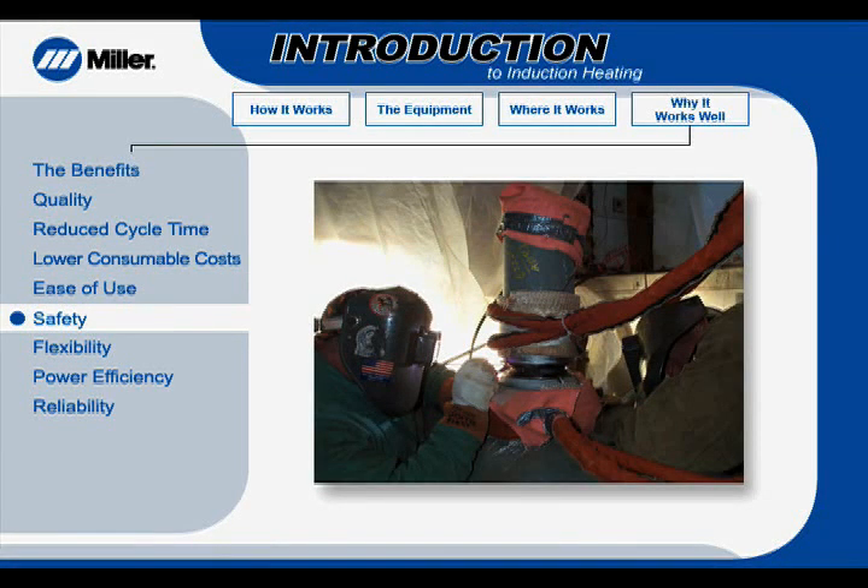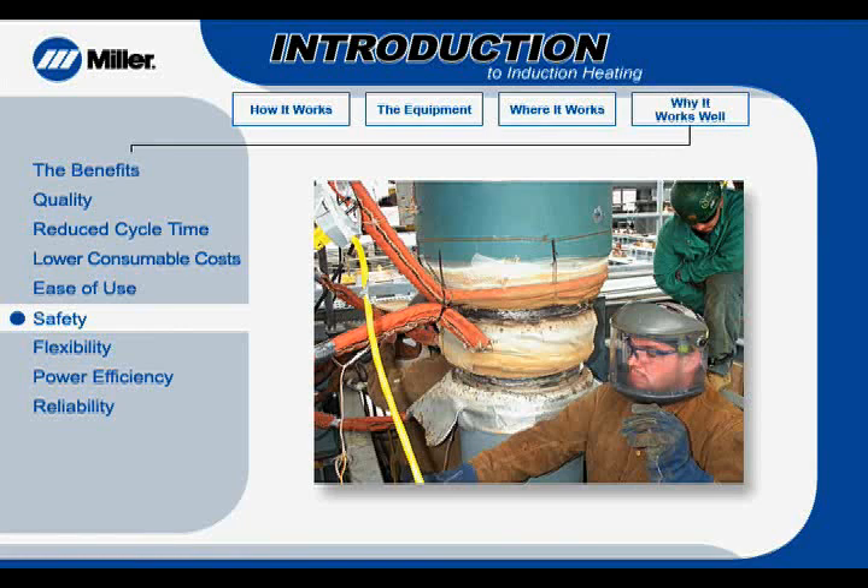Preheat and stress-relieving through the induction process is environmental and worker-friendly. The process does not depend on hot heating elements, so the chance of burns to workers is reduced. The work environment stays cooler, and there is minimal airborne insulation fiber. Also, induction heating does not use flammable gases, which can lead to burns, explosions, and asphyxiation.